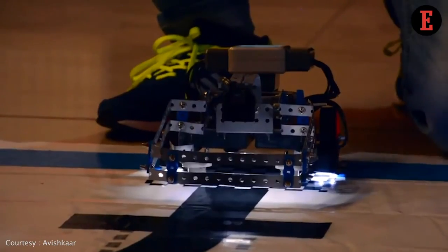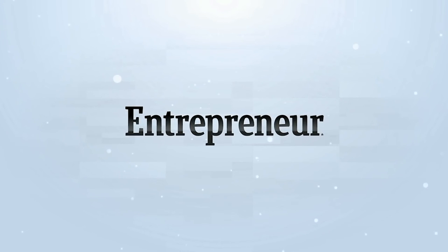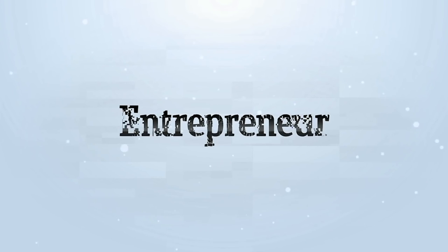Our programs and our technology are very useful to develop those kinds of skill sets.